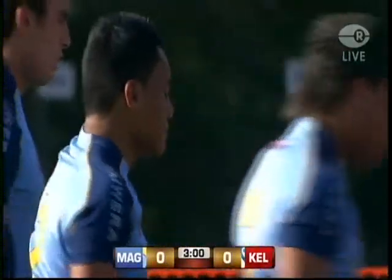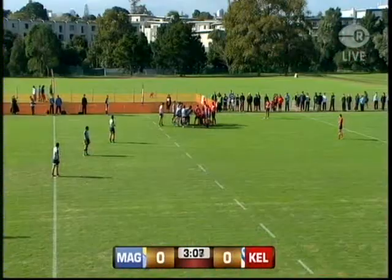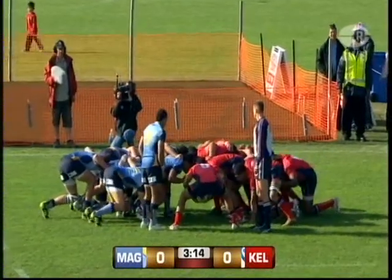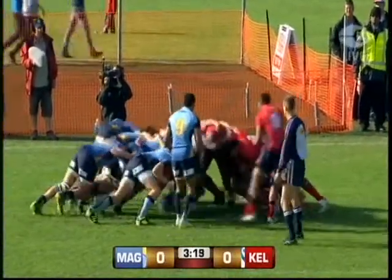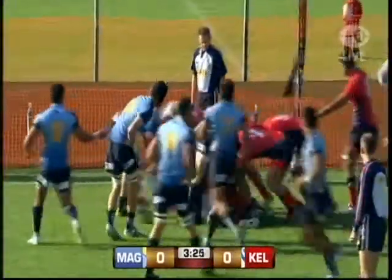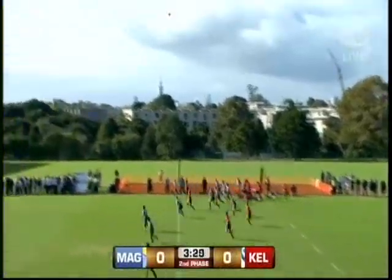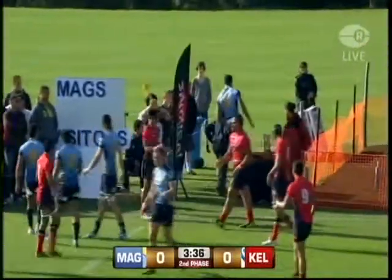Good hit at scrum time in from Mount Albert Grammar — they won the hit at scrum engagement. It's such a psychological part of the game; whoever gets the edge here, that can carry on to the rucks, the mauls, the tackling. Very important part of any game of rugby is scrum time. This is Leon, the halfback for Kelston. He drops to the open side and takes on the Kelston number eight going down the blind.